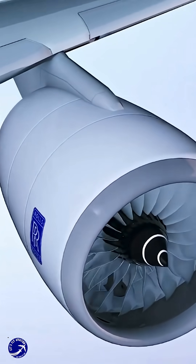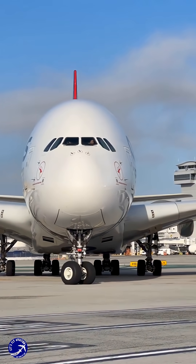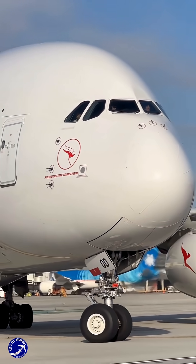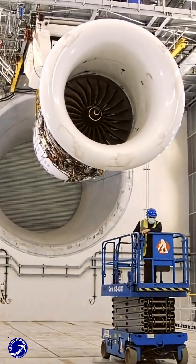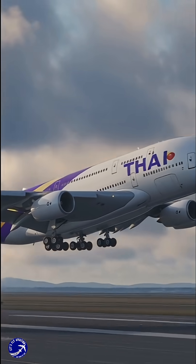We'd be looking at an A380 with unprecedented range, potentially connecting any two cities on Earth non-stop, with lower operating costs and a dramatically reduced carbon footprint. The sheer power and efficiency of the ultra fan could finally unlock the A380's full economic potential, turning it from a niche aircraft into a mainstream eco-friendly sky palace.